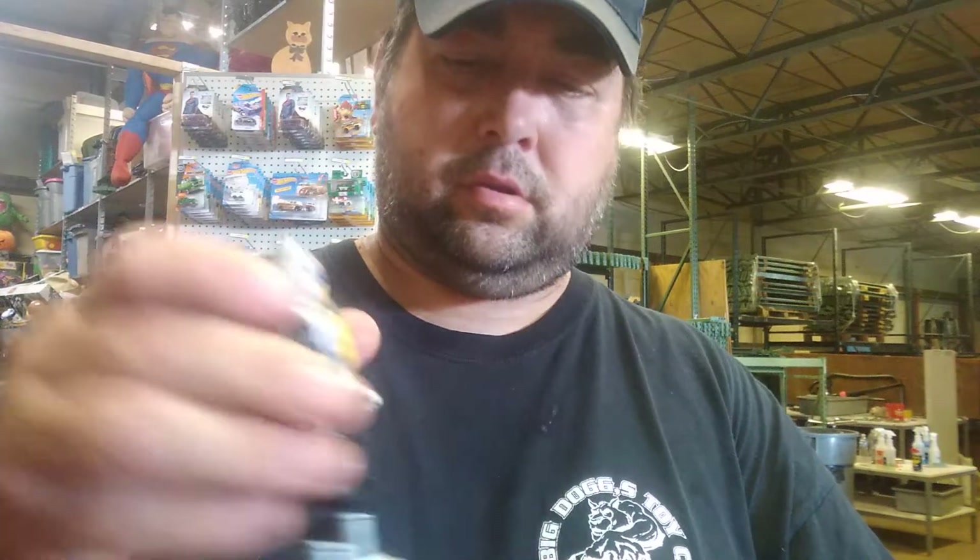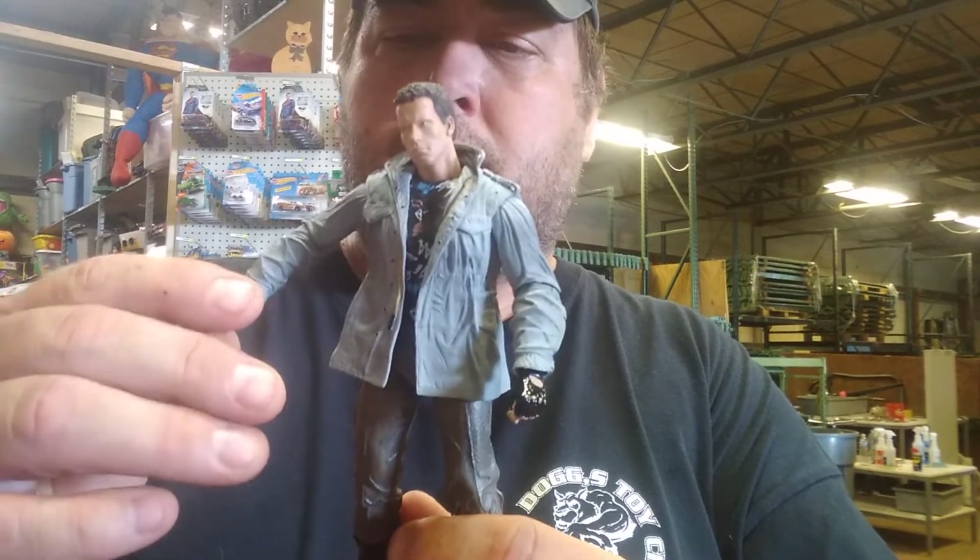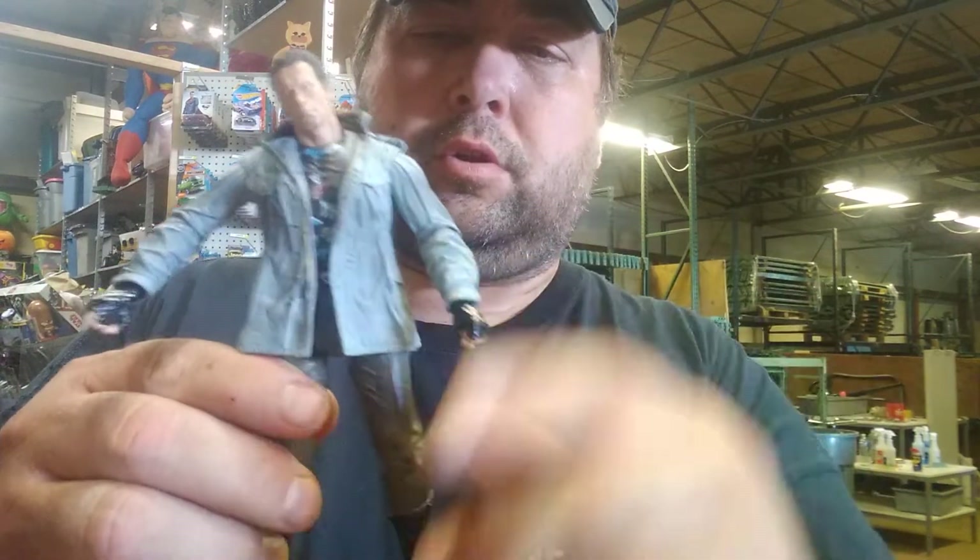I got this Joker and I got this cool Terminator figure.